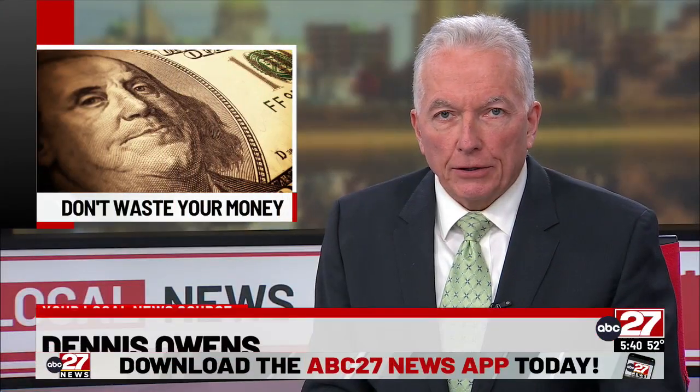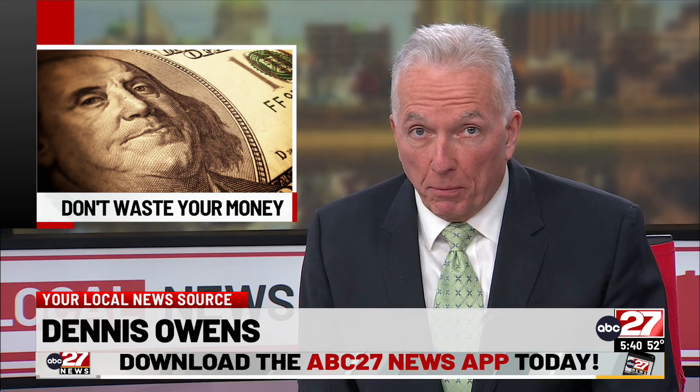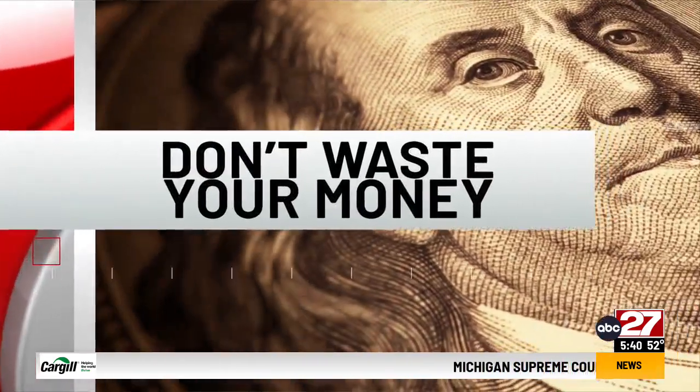The next time you're buying new tires, the shop may ask you if you want to buy a road hazard guarantee. But consumer reporter John Mattery says there's a catch, in his Don't Waste Your Money report.